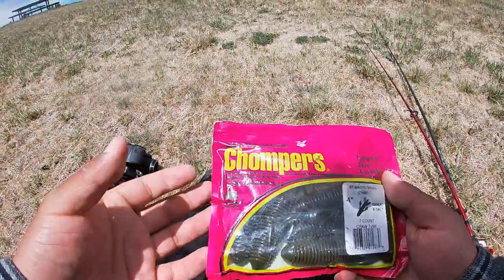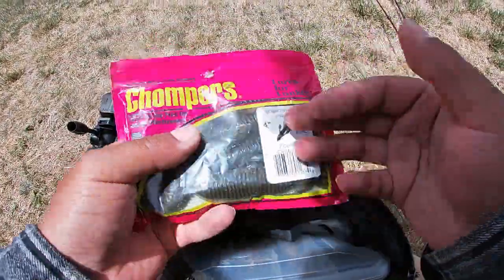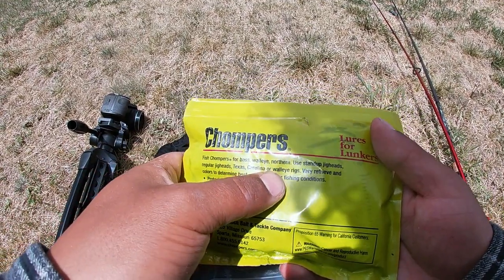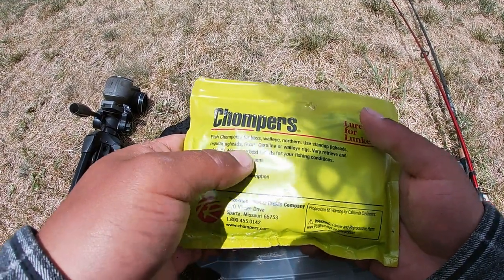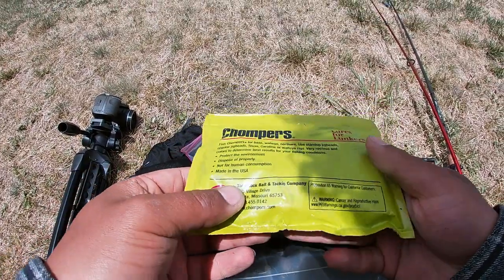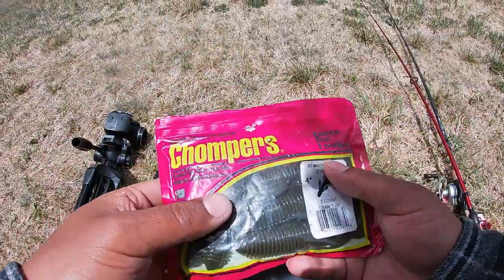Alright, let's get a new one. I love the packaging on these things — the bright pink with yellow. Chompers, crazy fish Chompers for bass, walleye, northern. You can use them on stand-up jig heads, regular jig heads, Texas, Carolina, or walleye rigs. Table Rock Bait and Tackle company — you make a good bait.